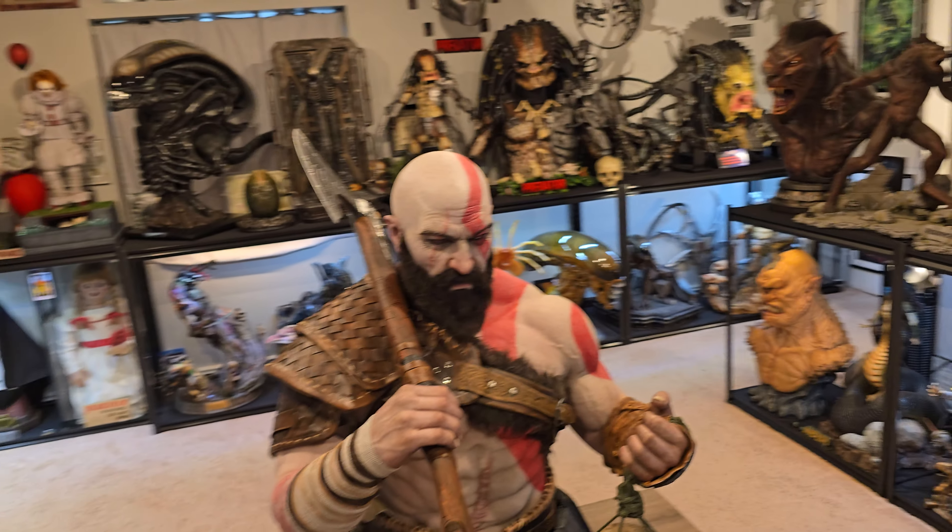For me this is the greatest collectible ever for multiple reasons: one, it has Mimir, which is the most detailed head out there; two, the entire body is the most silicone of any bust; three, it has absolute premium armor; four, he's holding a severed head that's extremely detailed plus a full-length Leviathan Axe which is super badass. The face is 100% accurate and perfect likeness — just as good if not better than anything from Infinity Studios, Queen Studios, or any other studio. Absolute top-notch quality.